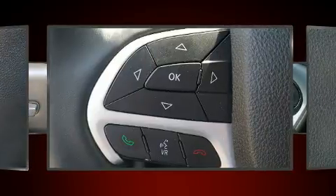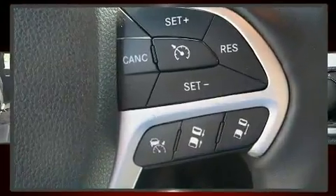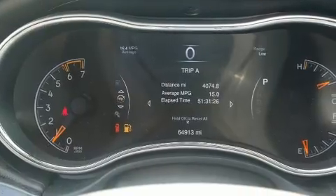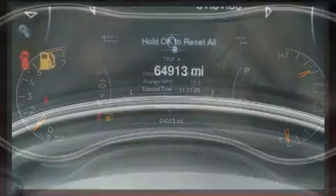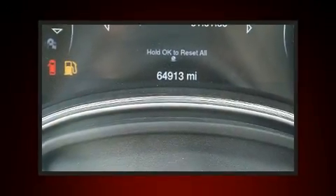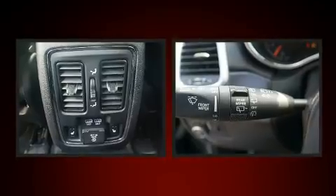Audio features include an AM/FM radio and 19 speakers, yielding a symphony-like audio experience. Jeep ensures the safety and security of its passengers with equipment such as a security system and an emergency communication system.